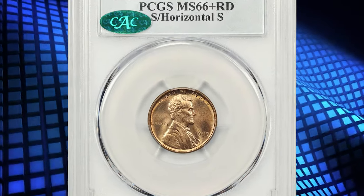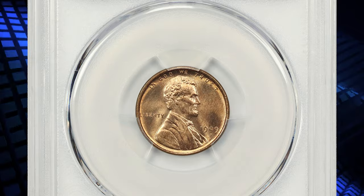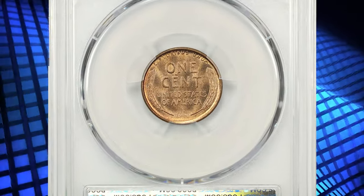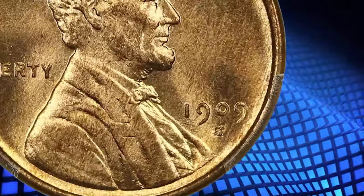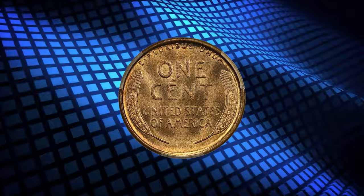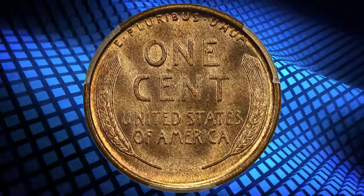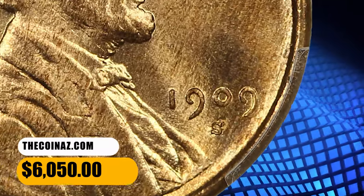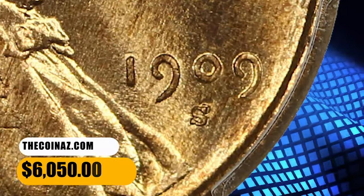Number 7. Here is the 1909 Wheat Penny with repunched mint mark S over horizontal S, a popular variety where a secondary S is evident north of the primary S, but oriented horizontally. This high-end gem displays bold luster and gorgeous golden tan coloration throughout. The details are sharply impressed and the eye appeal is wonderful. It was sold for $6,050.